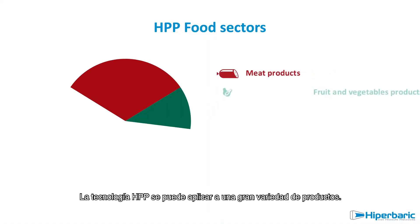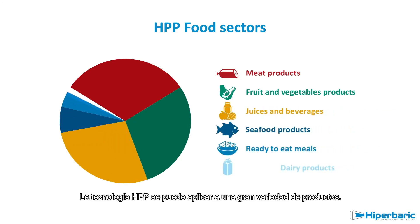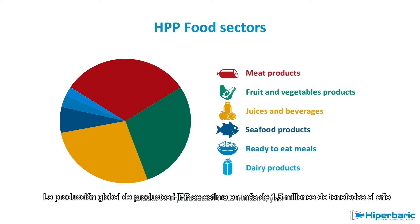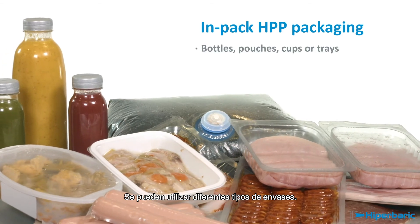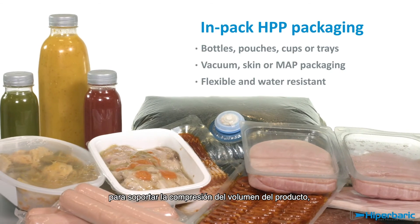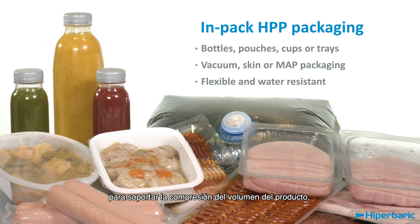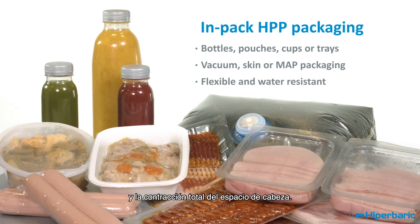High-pressure technology is applied to a wide range of products. The global HPP production is estimated at more than 1.5 million tonnes per year. Different kinds of packaging can be used; they must be water-resistant and flexible enough to withstand the product volume compression of up to 20% and the total shrinkage of the headspace.